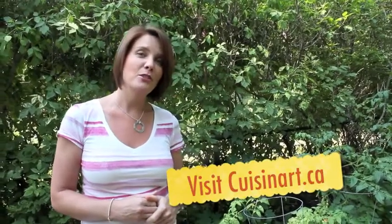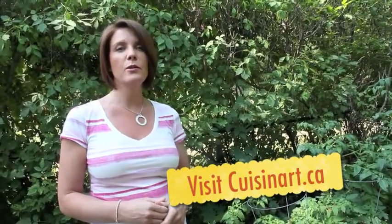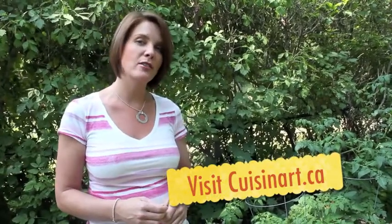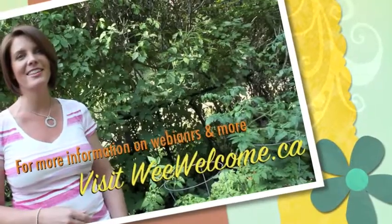For any other tips or help that you might need, please visit wewelcome.ca and cuisinart.ca. We're going to be doing some webinars on making your own seasonal baby food and I really hope to see you there.